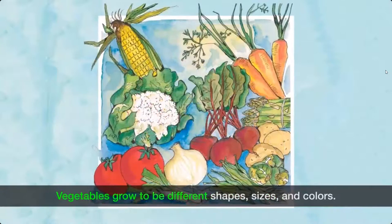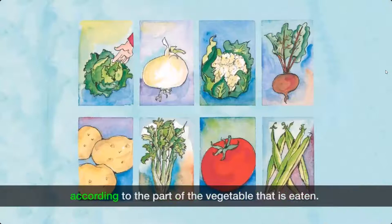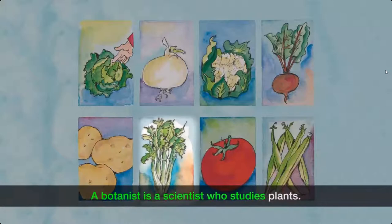Vegetables grow to be different shapes, sizes, and colors. Botanists group the different kinds of vegetables according to the part of the vegetable that is eaten. There are eight groups of vegetables. A botanist is a scientist who studies plants.